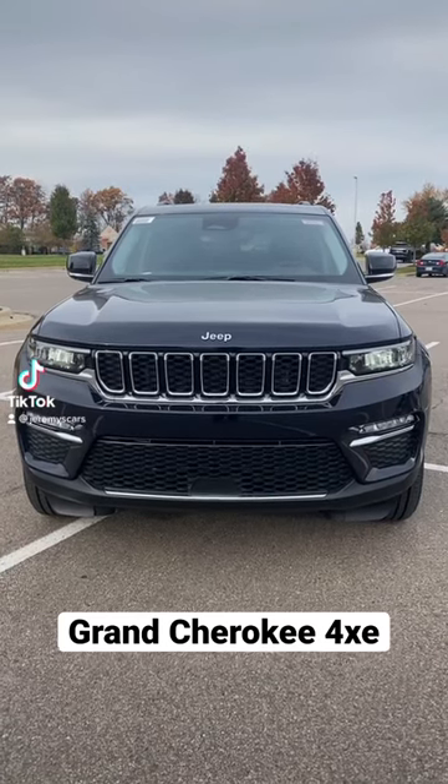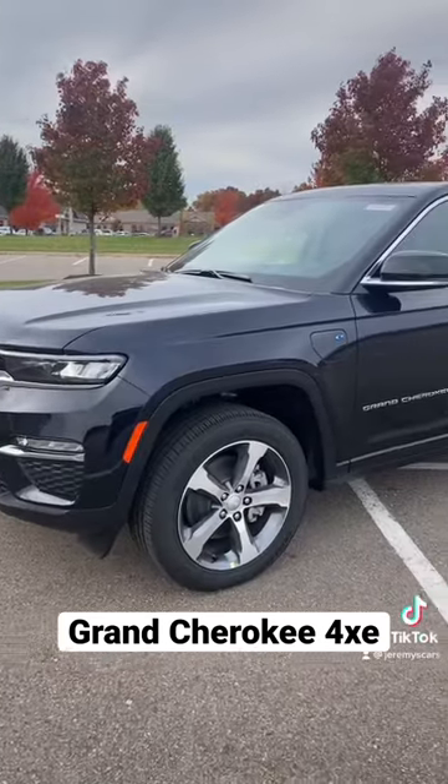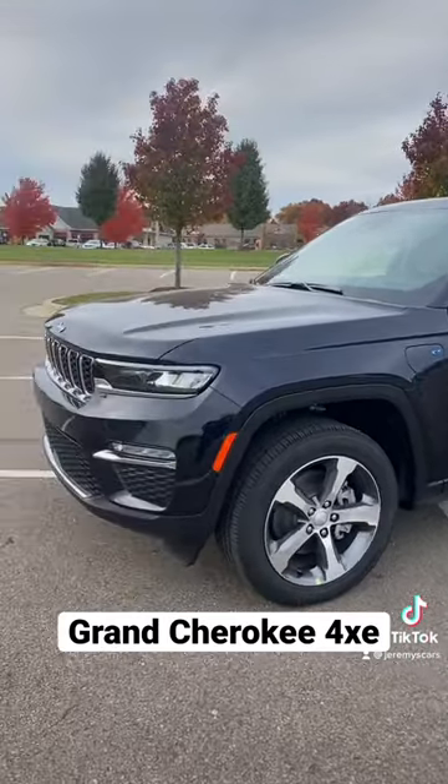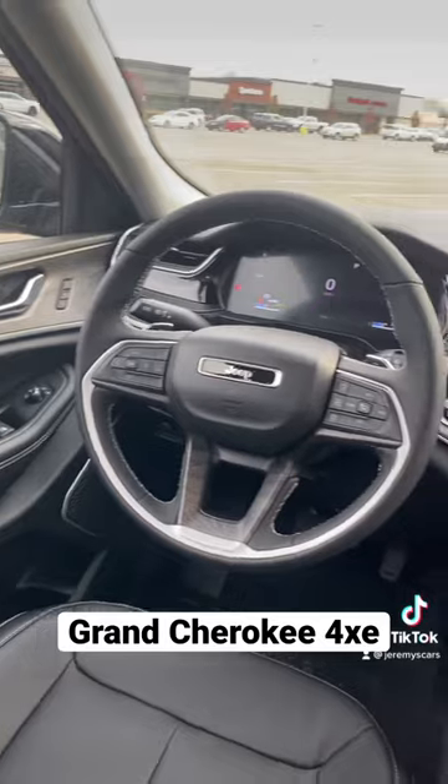Hey guys, welcome back to the greatest channel ever. Today we are checking out this brand new Grand Cherokee 4xe, and this Jeep is incredibly nice.